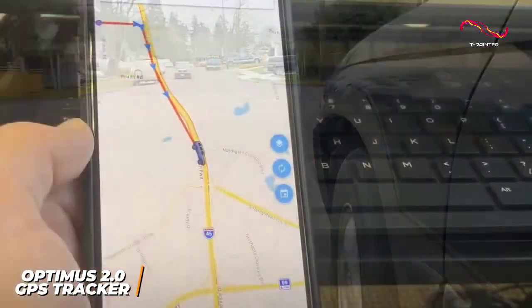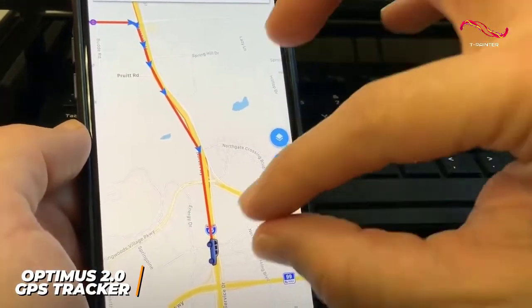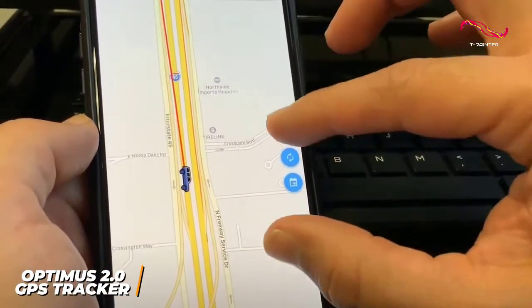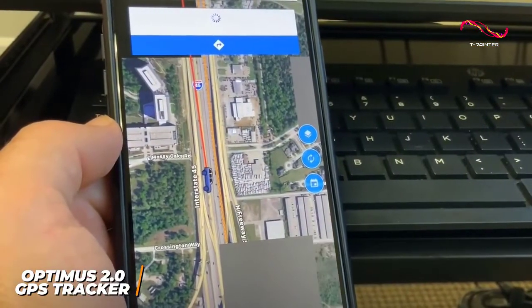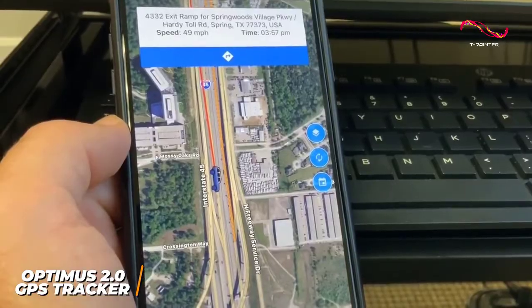You can access real-time tracking information via the free companion app, which allows you to receive push notification or text message alerts for movement or speeding, customize notification settings, adjust the position report frequency, and view a driving history.